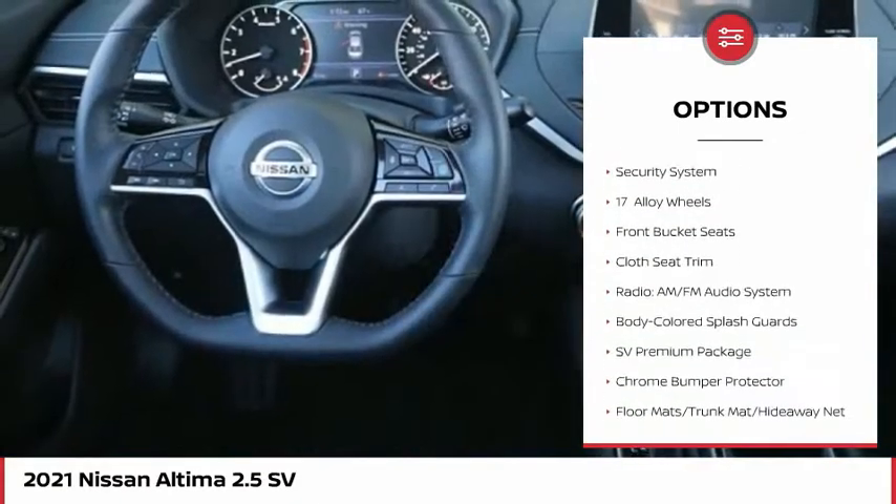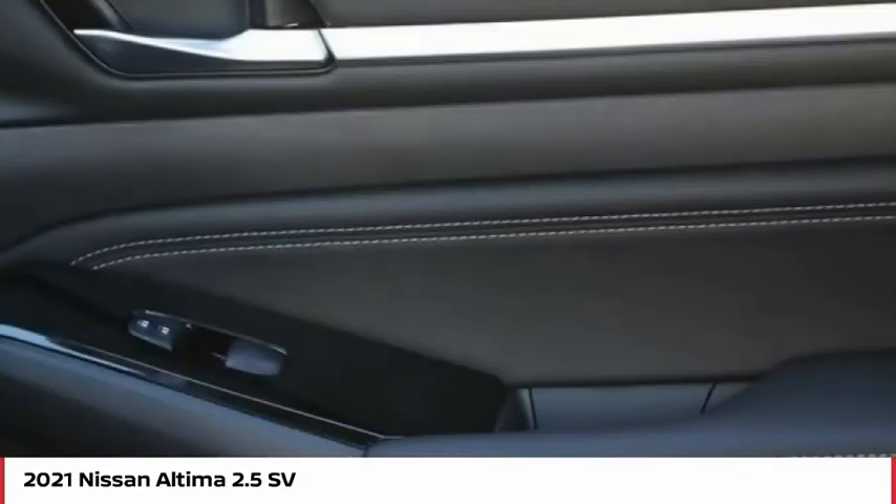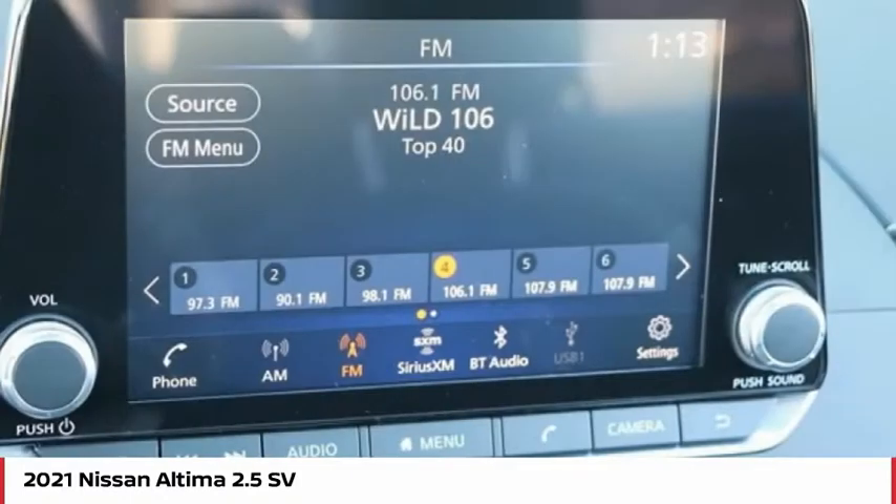Remote keyless entry, four-wheel disc brakes, speed control, rear window defroster, heated front seats, security system. Come take a test drive today.